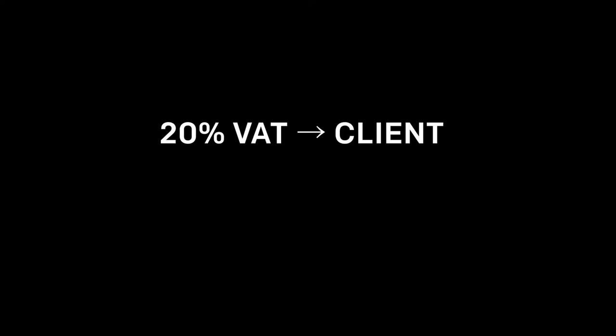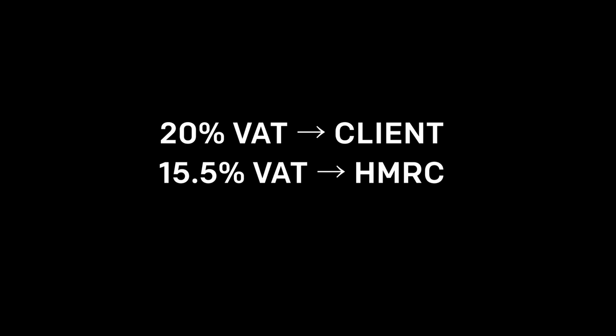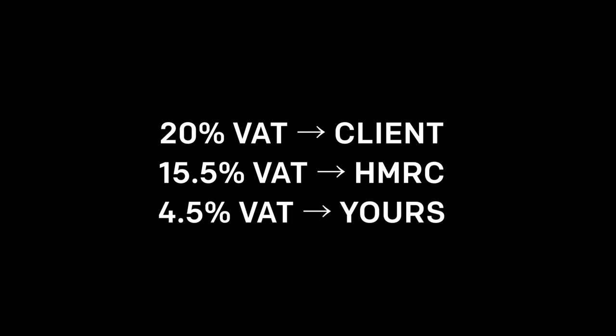Let's dive into a quick example of the flat rate scheme. Say you're a UX designer charging a client for some work — you'll charge them 20% VAT on that invoice. But when it comes to doing your VAT return at the end of the quarter, you'll only send through 15.5% if you're in your first year of trading, meaning you get to keep that 4.5% yourself to cover off on expenses you would have had otherwise. If you're not actually spending too much on expenses, you can sometimes make money off this.